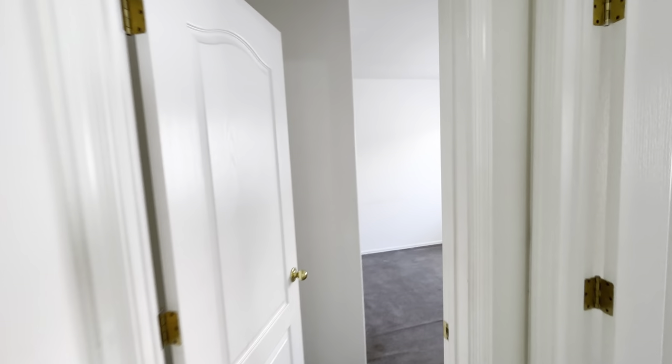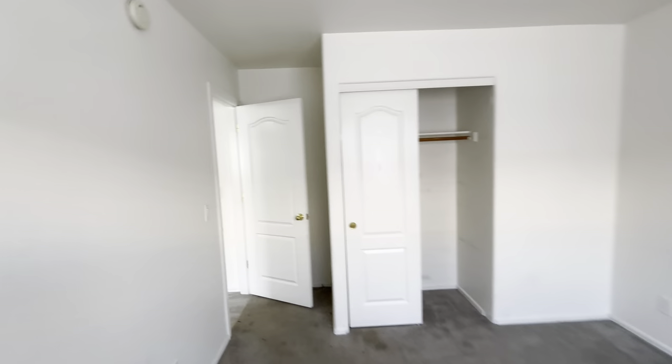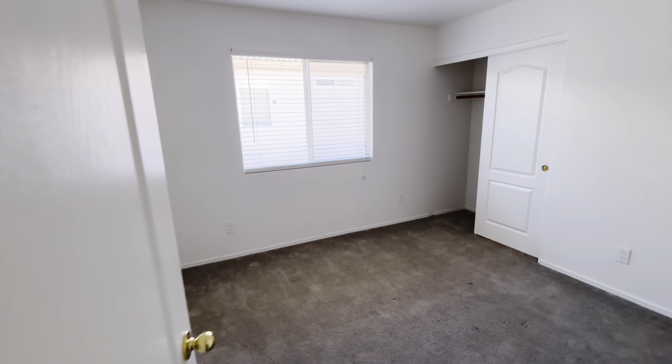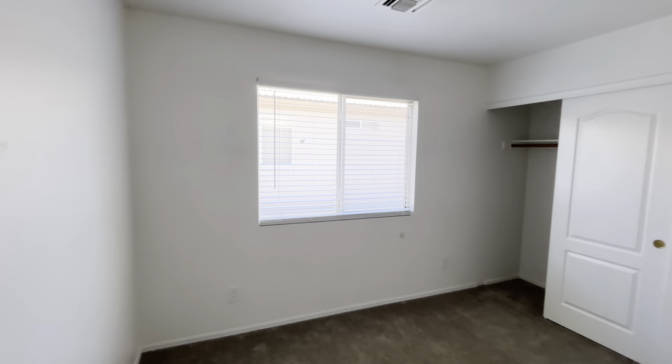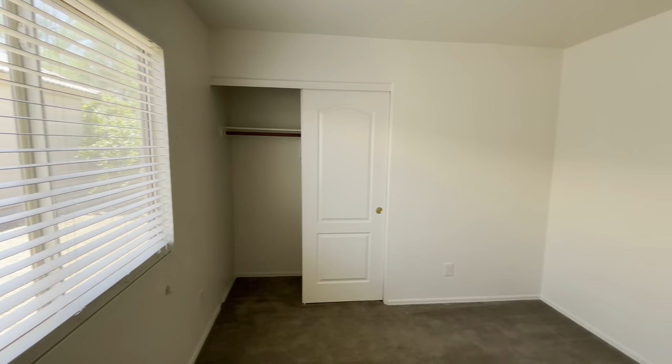Right next to that is going to be our first bedroom. There is carpet in here and you have a window looking off to the side of the house. Here's a view of the closet. To the left of us is going to be the second bedroom — this one's very similar. There's also carpet in here, it is also facing the side of the house. And here's a view of the closet in this one.